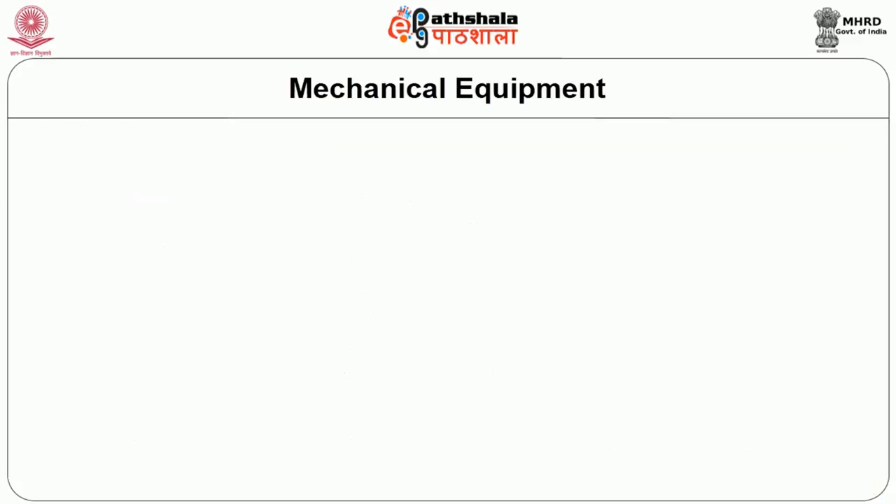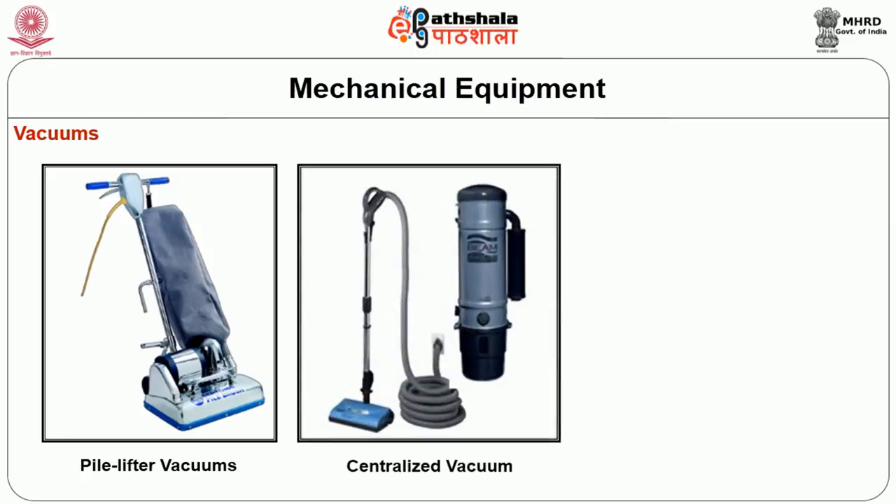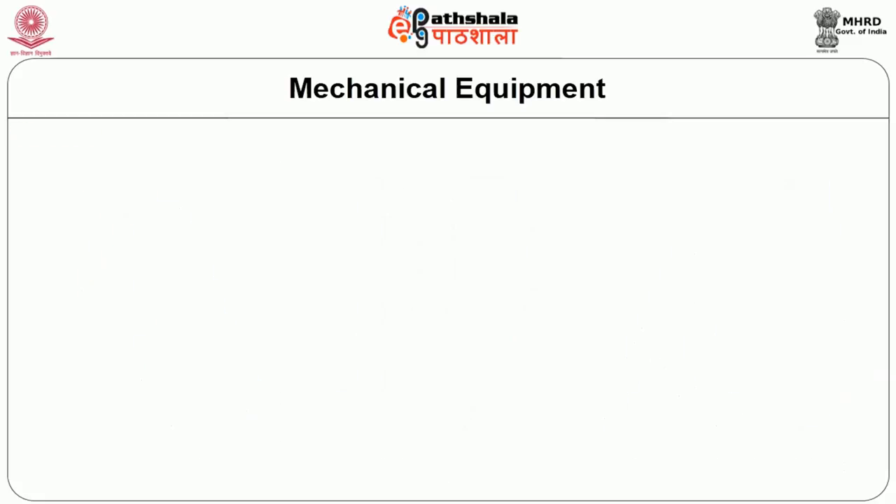Other vacuum types commonly used to clean guest rooms include the pipe-lifter vacuum, centralized vacuum, and wet and dry vacuum cleaners.